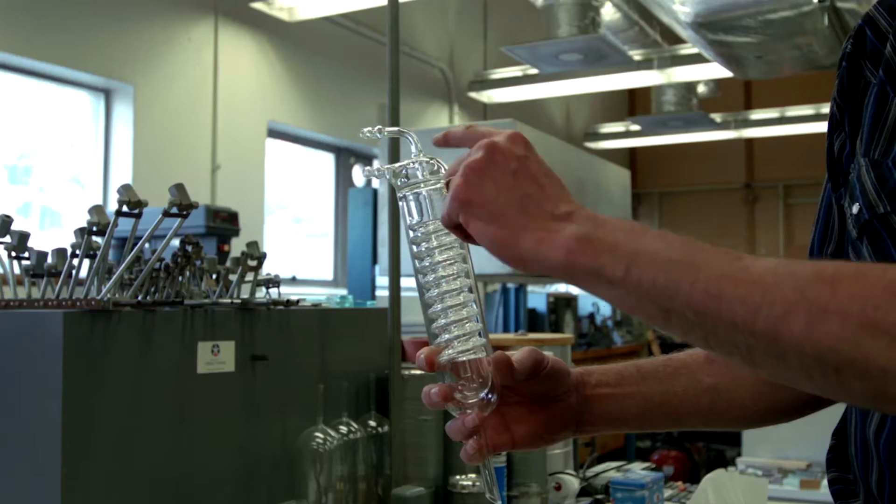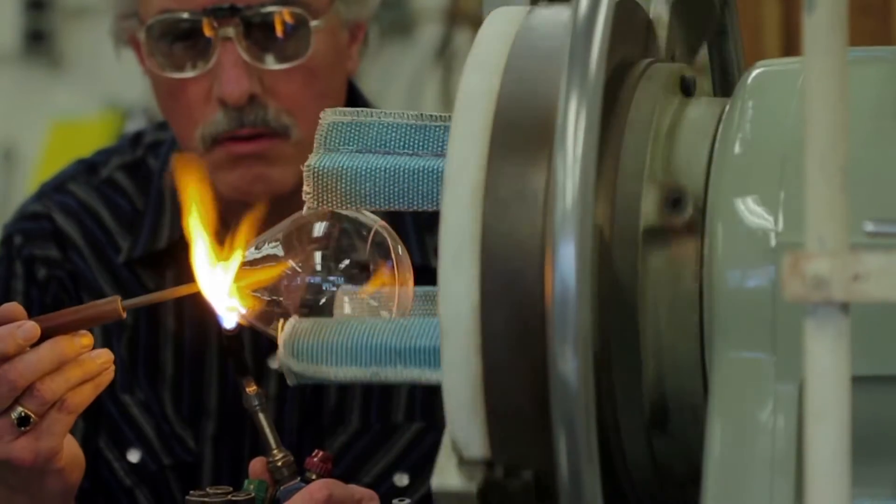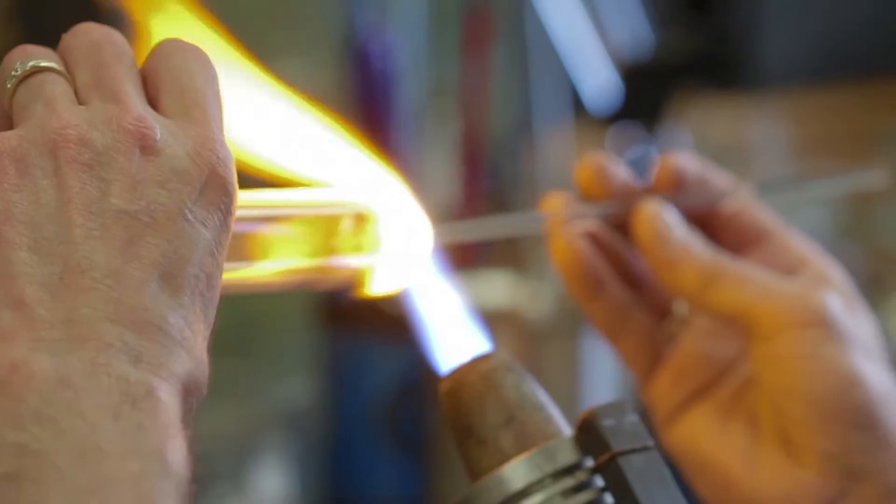Anything that you see that has coils in it or side arms — I can show you some examples of that — but anything that's all been put on by somebody by hand. You can't automate that.